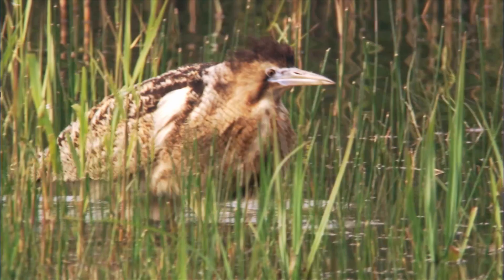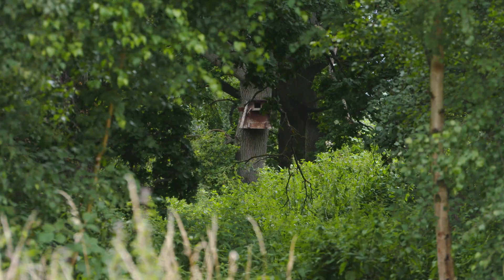The reed beds are being created in areas with a large number of magnificent oak trees, which are also great for bats.